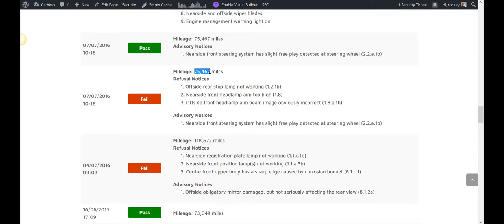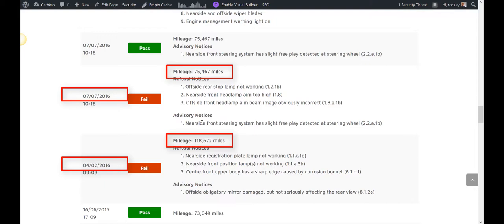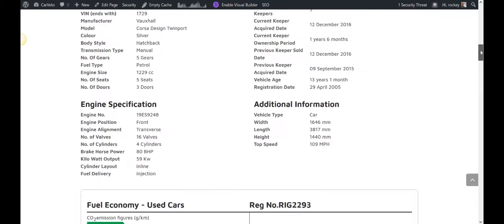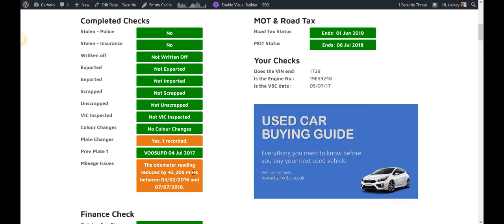There's a clear mileage problem with this car — it has been clocked or had a speedo replacement. In all likelihood this vehicle has been clocked, because a speedo replacement would ordinarily start back at zero. The mileage information shows the odometer reading was reduced by 43,205 miles.